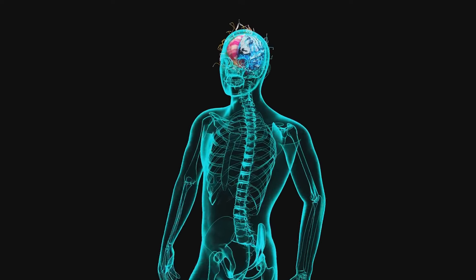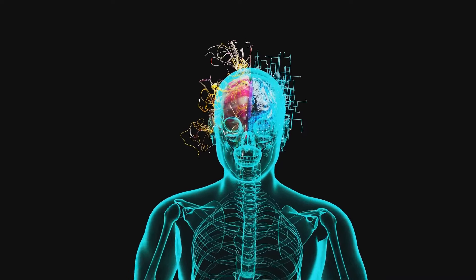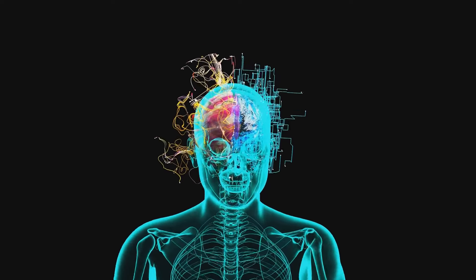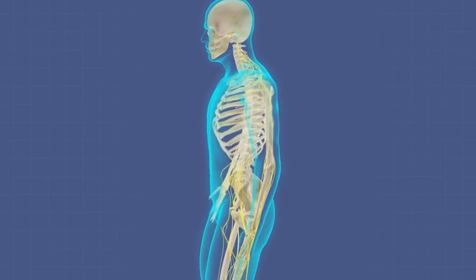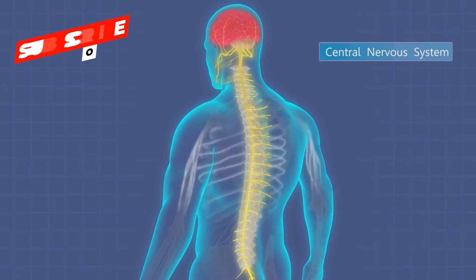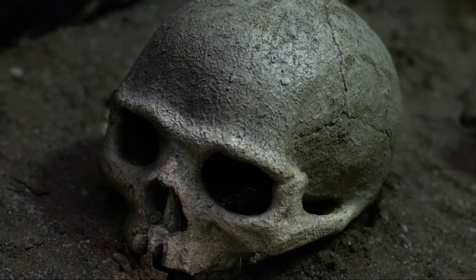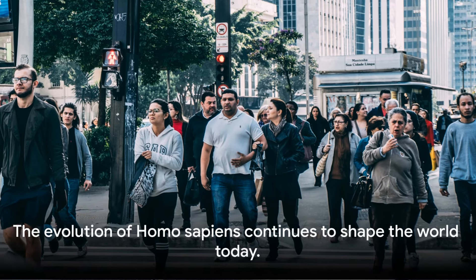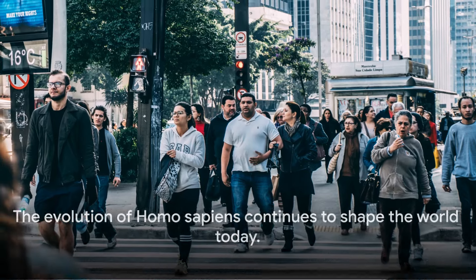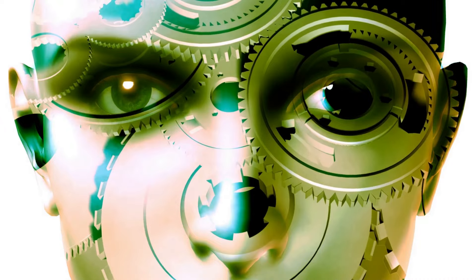Finally, we arrive at Homo sapiens — that's us. We first appeared around 300,000 years ago. With our modern human anatomy and advanced cognitive abilities, we represent the pinnacle of human evolution. We developed complex language, art, and a rich symbolic culture that set us apart from other species. As we moved across the globe, we interacted with other human species like the Neanderthals, and eventually became the last hominin standing. But the story doesn't end there — let's see how we, Homo sapiens, shaped the world to what it is today.